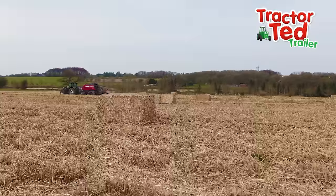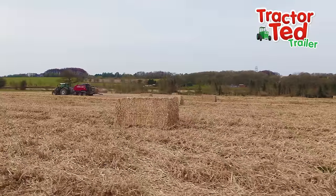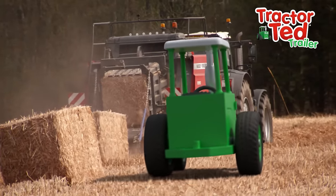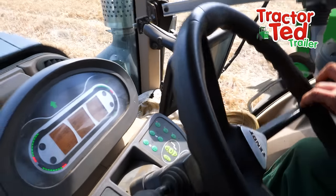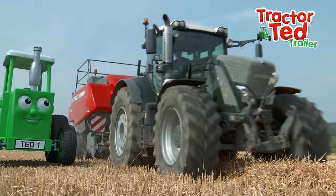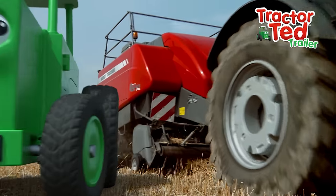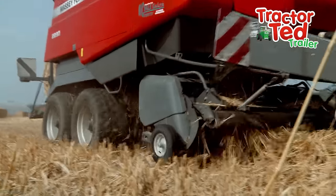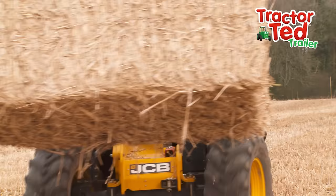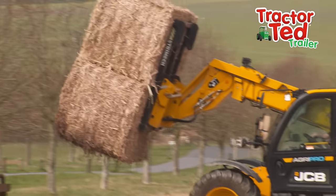Look how many bales the baler is making. Can you count with me as we do the baling? One bale, two bales, three bales, four. Oh, so many bales. Can you count some more? It squishes it and squashes it into a square. Can you see the bales pop out? Bales everywhere.